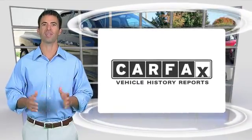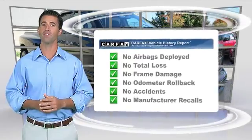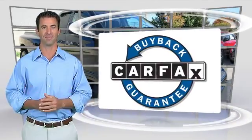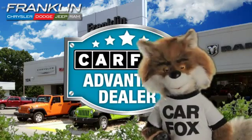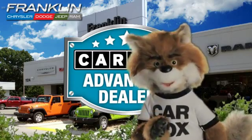Here's another high-quality vehicle with the Carfax Vehicle History Report. Be sure to find a complimentary copy of this report online or contact the dealership. This vehicle qualifies for the Carfax buyback guarantee. Just say 'show me the Carfax' at Chrysler Dodge Jeep Ram of Franklin, a Carfax Advantage dealer.